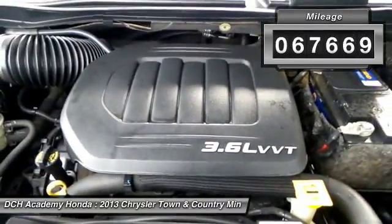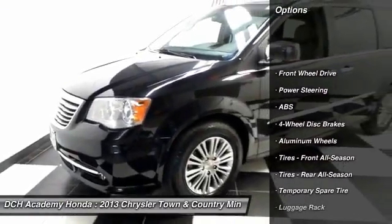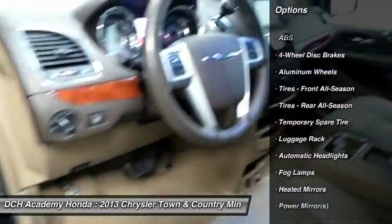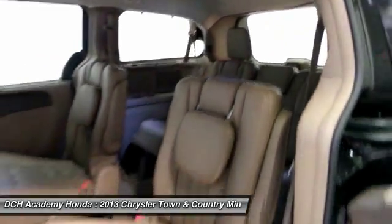Here are some of this vehicle's great options: anti-lock braking system, power passenger seat, steering wheel audio controls, power liftgate, remote engine start, keyless entry, leather-wrapped steering wheel, Bluetooth, adjustable steering wheel, and power steering.